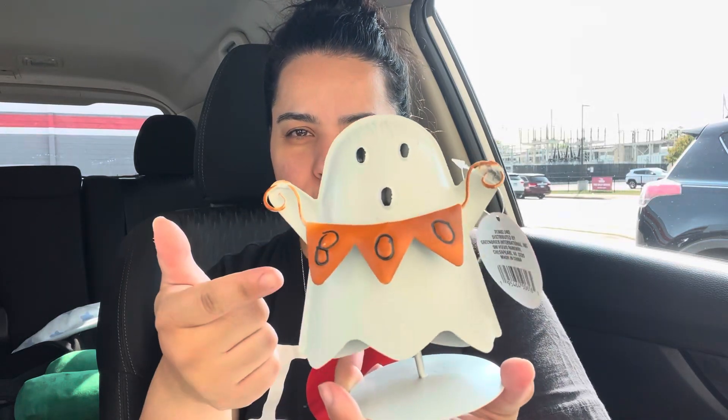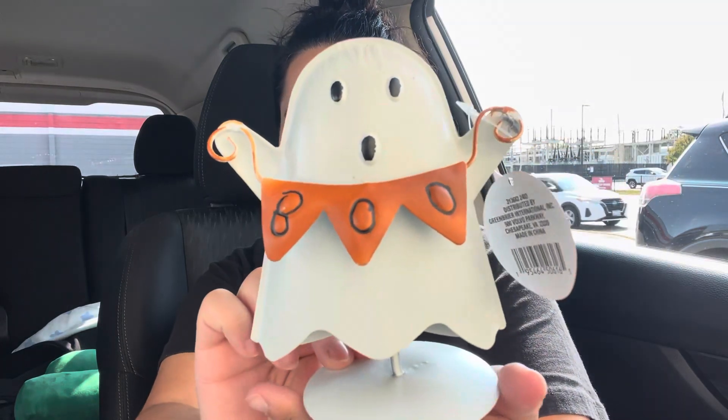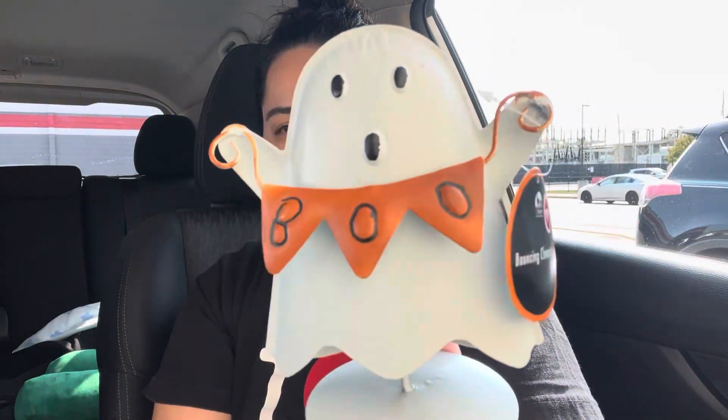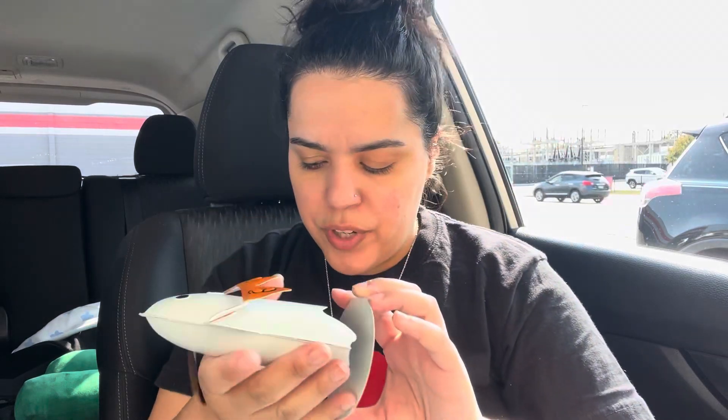For my oldest — she's into this whole cute little ghost thing even though we don't celebrate Halloween. I got her this little dancing ghost guy.